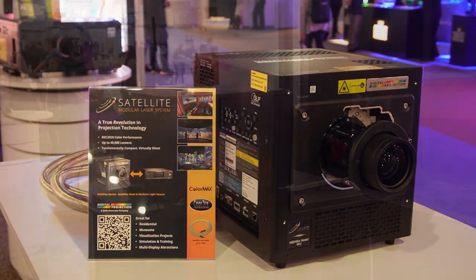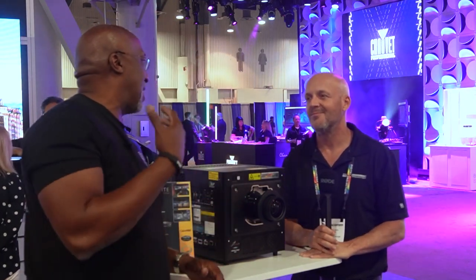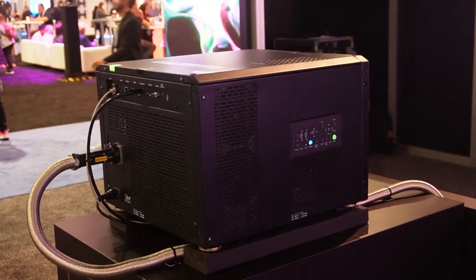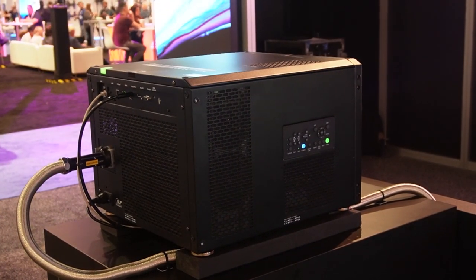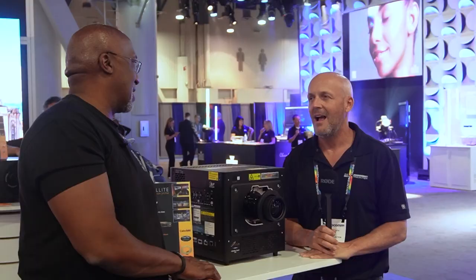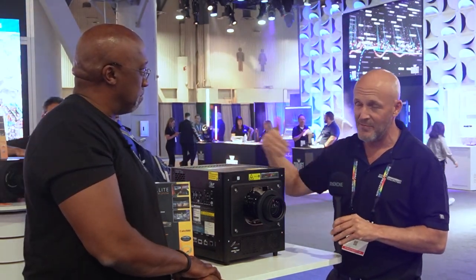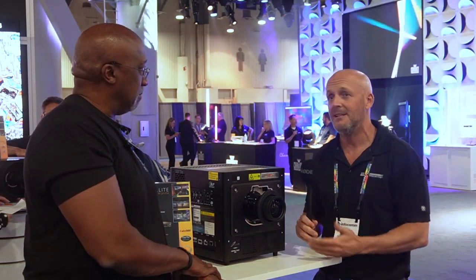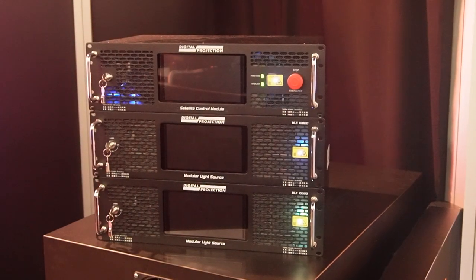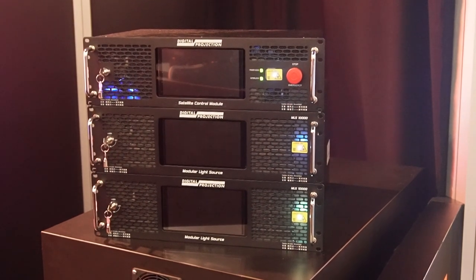The packaging is so much easier to integrate into a theater because now you don't have this gigantic box that has to go in a quiet box above you or behind you. This can easily fit in the back of a theater and project onto a gigantic screen, whether it's a home theater, conference room, or any other space. One of the many advantages of the Satellite is that in a dedicated cinema — home cinema — you obviously want it as quiet as possible. All the fans and noise are back at the light source tucked away in the rack.